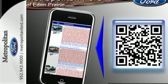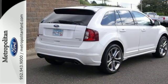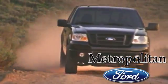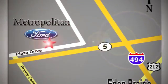We all lead busy lives. Now you can focus a little more on the important things and let this Edge take care of the rest. Whether you're buying today or just shopping at Metropolitan Ford, you can expect to experience something truly unique. Call or stop in today. We're conveniently located near 494 and Highway 5 in Eaton Prairie.